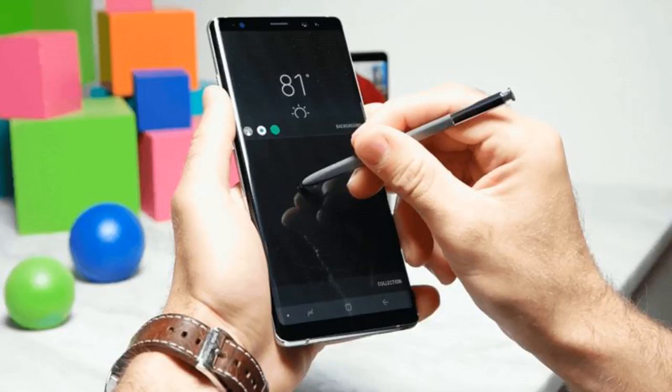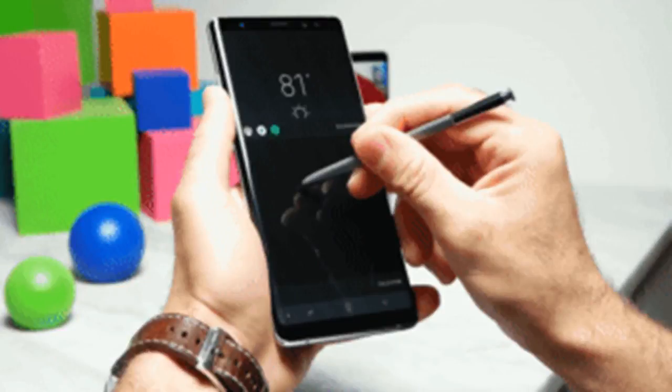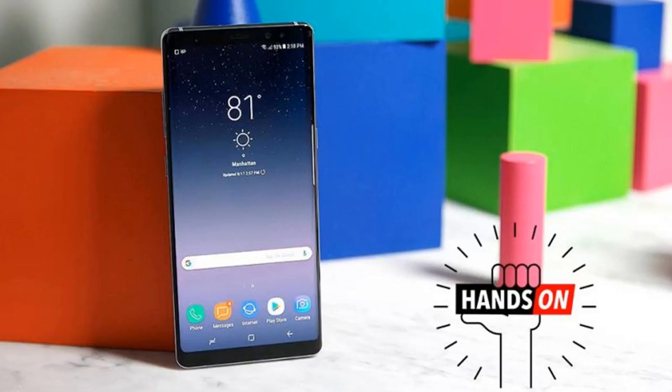Inside, the Note 8's Qualcomm Snapdragon processor is already as fast as it gets on the Android side of the divide, so Samsung dropped in an extra 2GB of memory, bringing the total to a whopping 6GB. To take advantage of all that RAM, the App Pair feature lets users pick and choose two apps and assign them to a single icon, so that a single tap will automatically open both apps simultaneously in dual window mode — great for pulling up a calendar address while searching Google Maps without switching back and forth between apps.